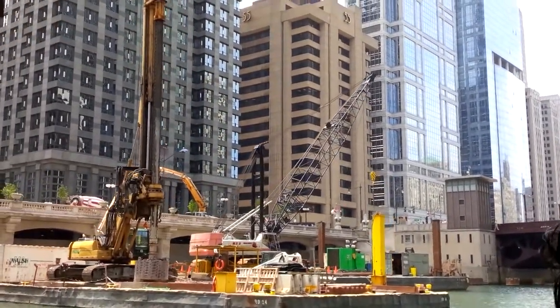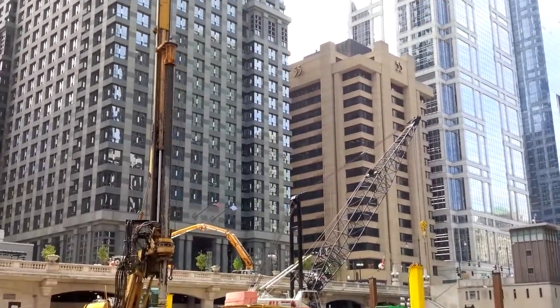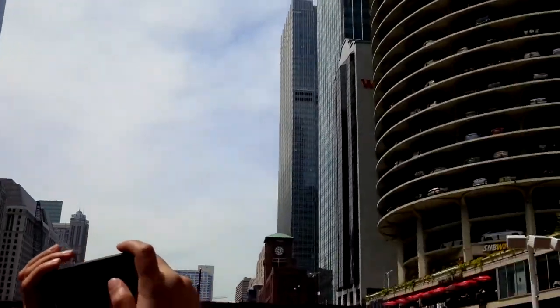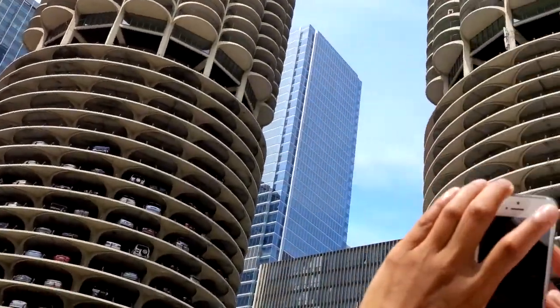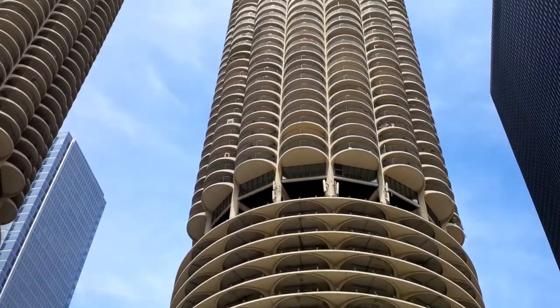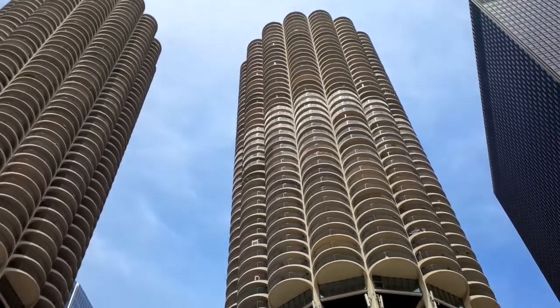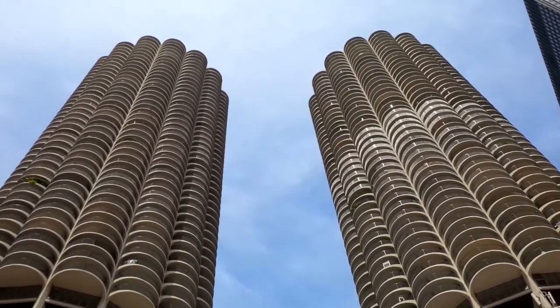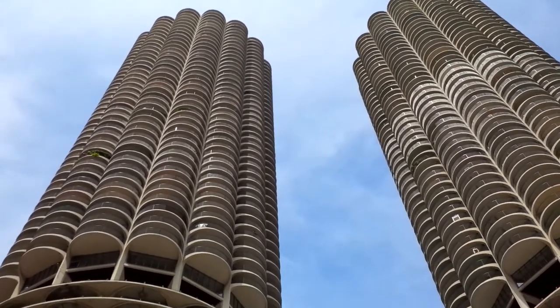Now, if you want to go about as far away as possible from that less-is-more style, just look right here to our right — these two towers officially known as Marina City, sometimes affectionately referred to as the Corn Cob Towers. They were designed by Bertrand Goldberg and opened in 1968.